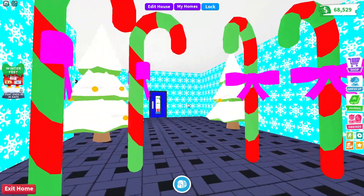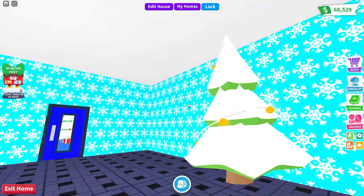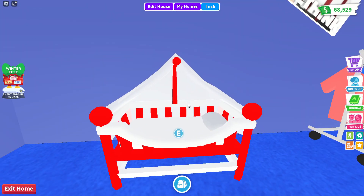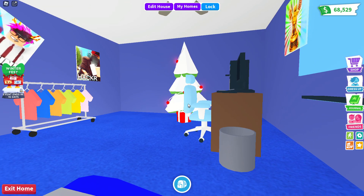There are six candy canes in total up here, and then you have my Christmas trees when you walk in. There's my room here - that's where Starburst sleeps, by the way, not me.